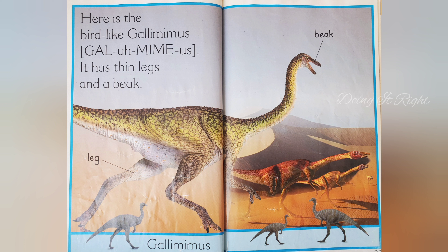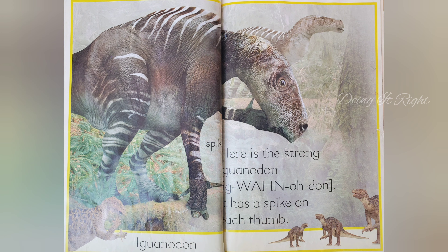Here is a bird-like Gallimimus. It has thin legs and a beak. Here is a strong Iguanodon. It has a spike on each thumb.